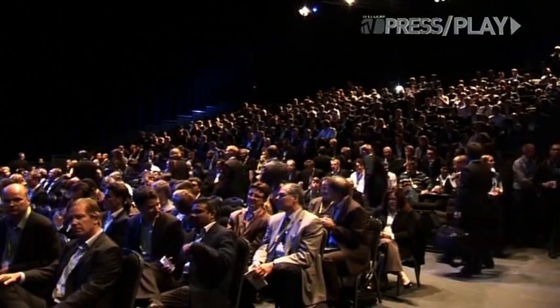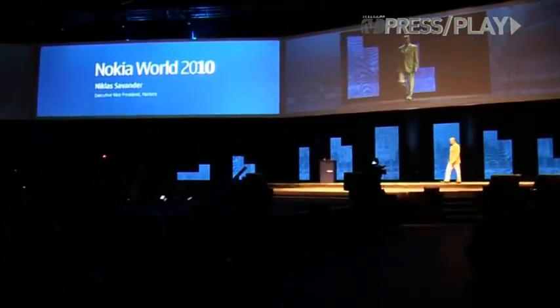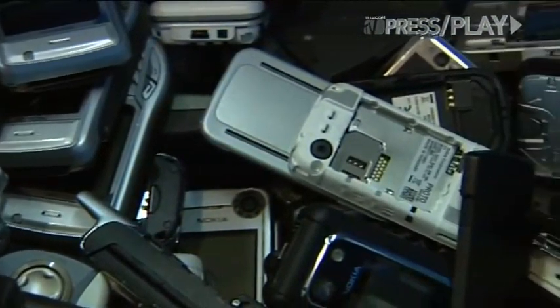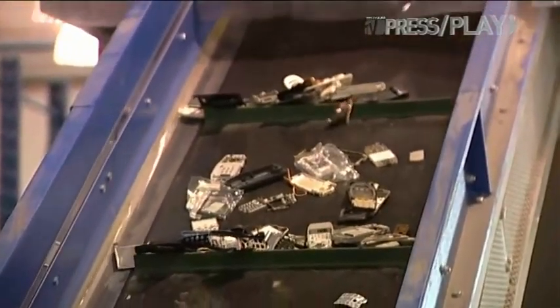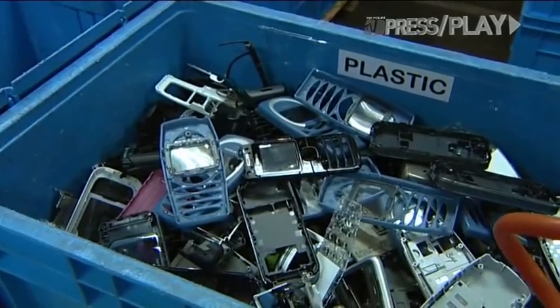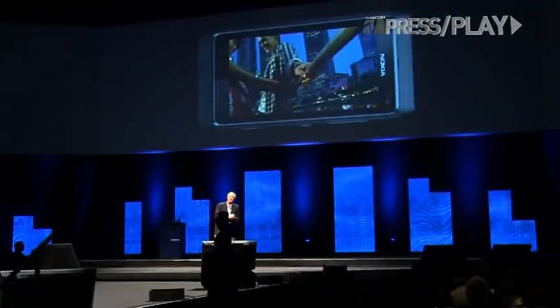At Nokia World, the Finnish handset giant unveils three environmentally friendly handsets: the mid-range C6, C7, and the business-oriented E7. You might think that there are more important ways to save the environment than making eco-friendly smartphones, but mobile phones contain loads of toxic chemicals which are rarely disposed of safely. Recently, handset vendors have felt the pressure to do their part, and Nokia is no exception. At the annual conference, it made some pretty large claims about its green credentials.